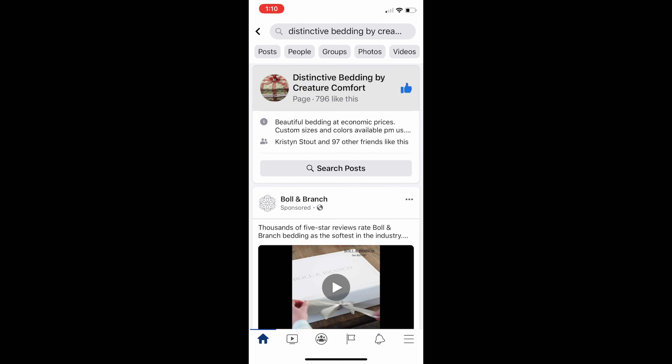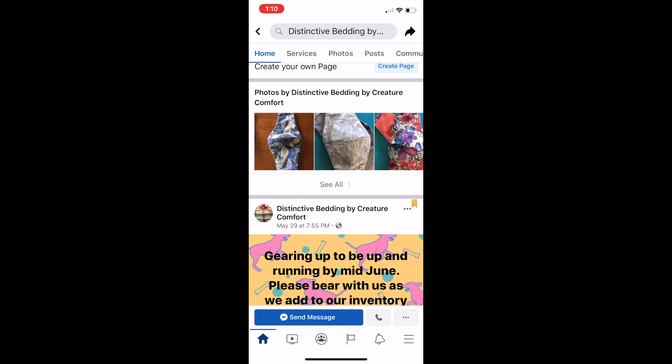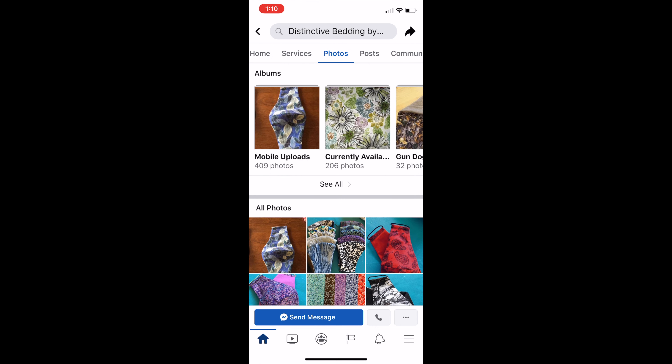Hi everyone, I'm Amy Booth and thank you for joining us on the Blue Rose Kennels YouTube channel. Today's video is about wearing safety masks at the upcoming dog shows. You won't want to miss these tips and we have another giveaway, offered by Linda McCartney Roy of Distinctive Bedding by Creature Comfort, so stay tuned.